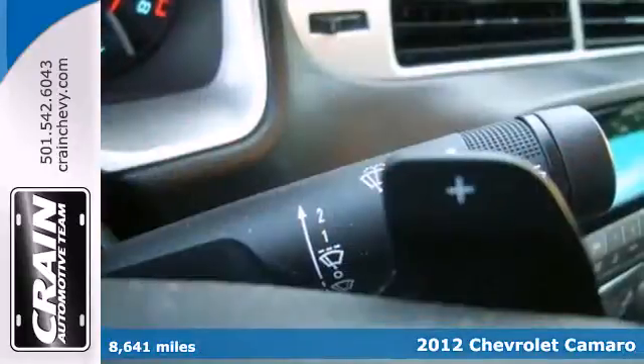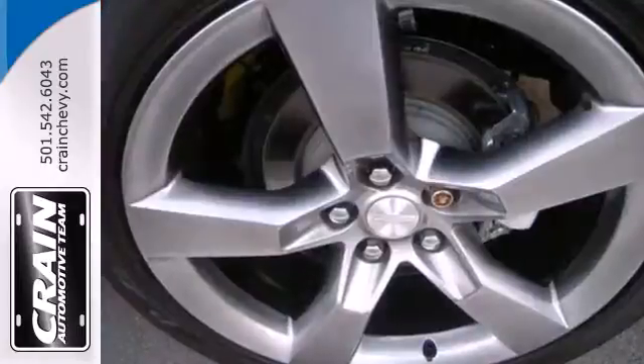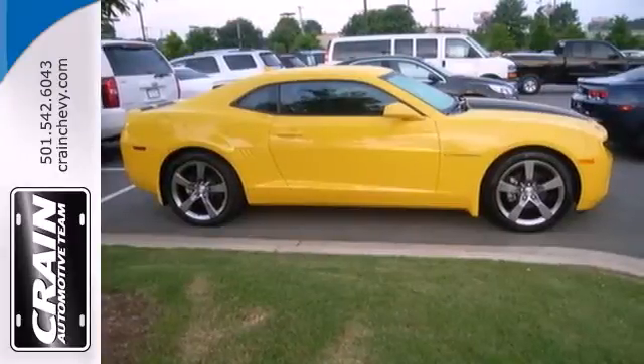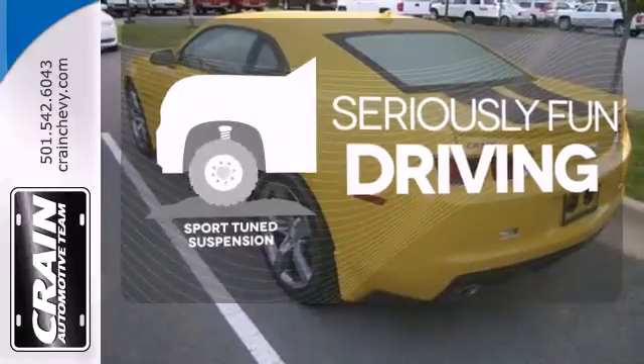It includes a CD player with steering wheel audio controls so you can focus more on the road. Also, enjoy the extra protection of a Stabilitrack system as you take those tight turns and ride on the unexpected terrain. Winding roads are no match for the Sportune suspension.